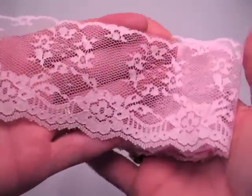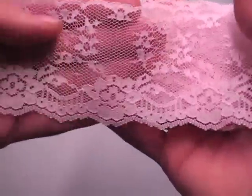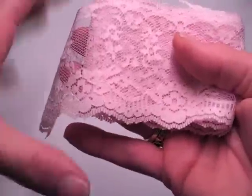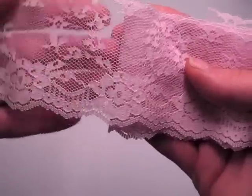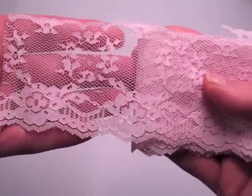So if you like this one I wouldn't wait too long. This one's a very soft pink and really pretty. I have the width of each of these on my store, so if you're wondering just click the link. Again this one was called Leah.